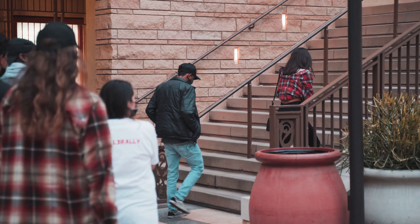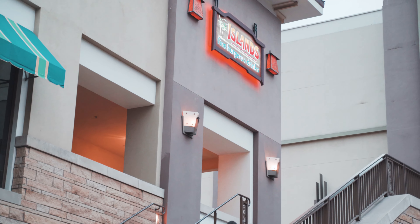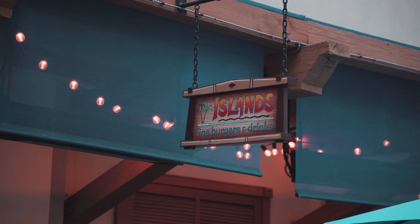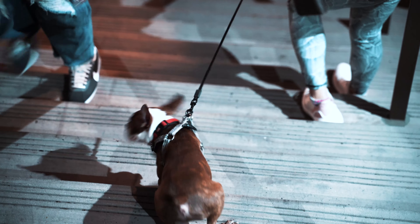And with that, we conclude the Level Zero Rally here at Islands in Pasadena. We enjoyed some fantastic food and great times with friends. A massive shout out to Tesla Charlie for arranging the Level Zero Rally and putting on this fantastic event.